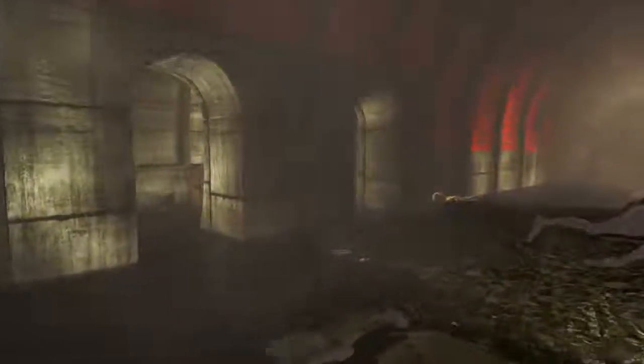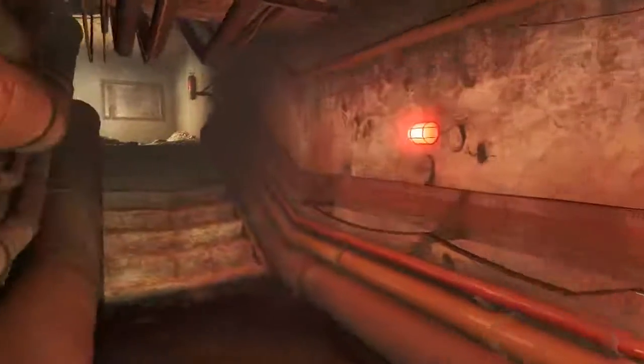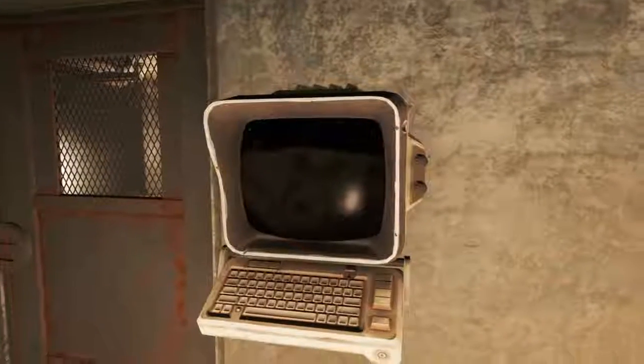Once we hit the water, there will be a van on our right and a couple of feet beyond the van, we want to turn to the left and head through one of these archways. Once through, turn right, head straight ahead and then turn left where this red light is. Head up the stairs and we will find a terminal that unlocks this security door.